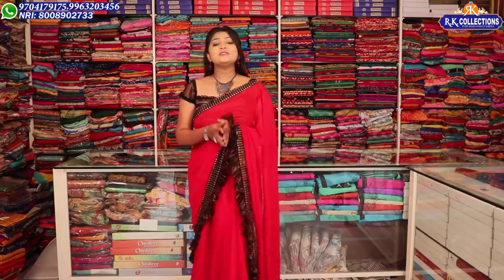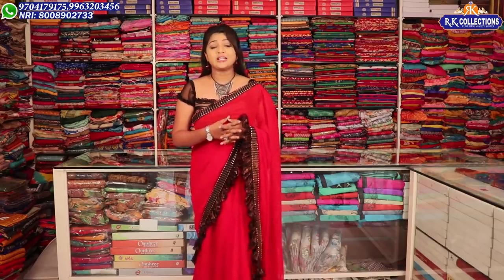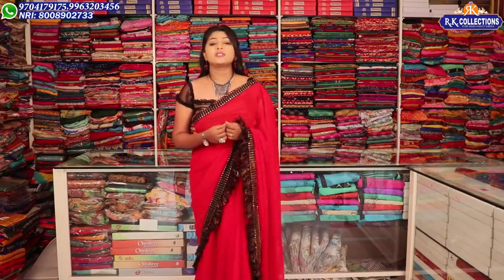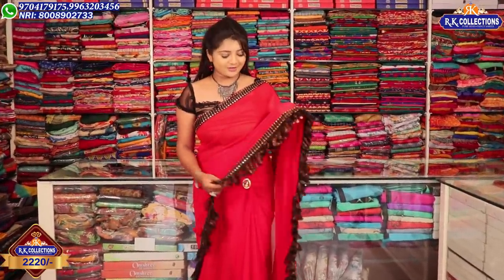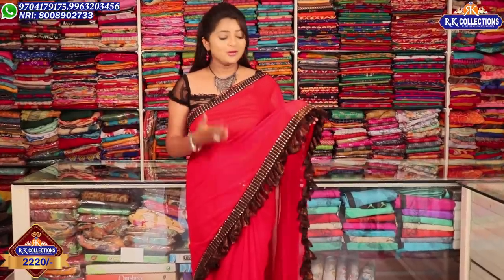This is a unique and beautiful collection made available at Kotapeet. This is a beautiful choice. I stand ready for them to be RK Collections. This collection is available. I use clothes in a red and black color shade.